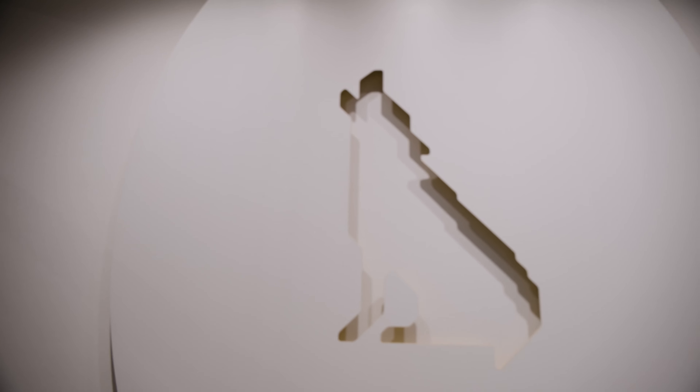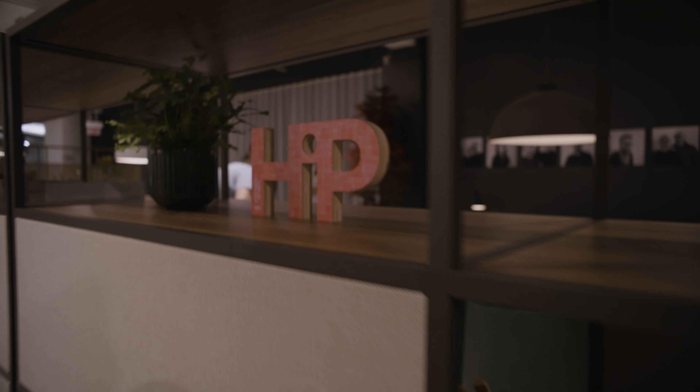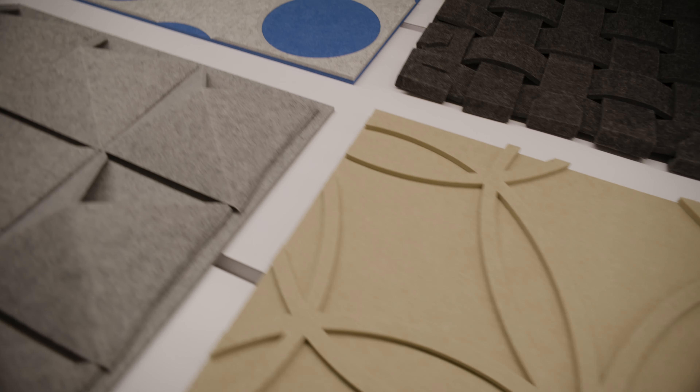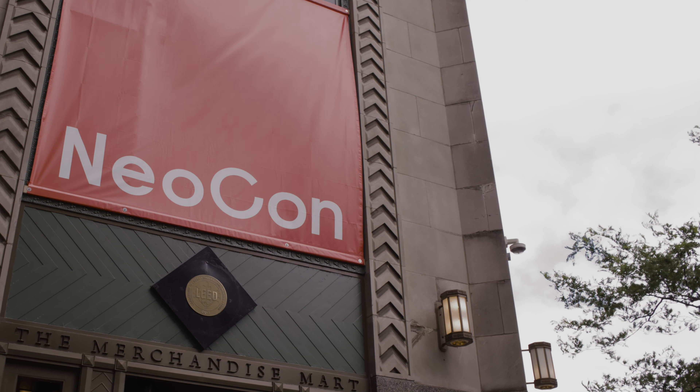Hello, everyone. Let's go. It's very energetic. Neocon is back. So good to be back. It feels like we're back to our normal days. It finally feels like the first Neocon moving into the future. It's been a whirlwind, but I think it's been great — we're full in.